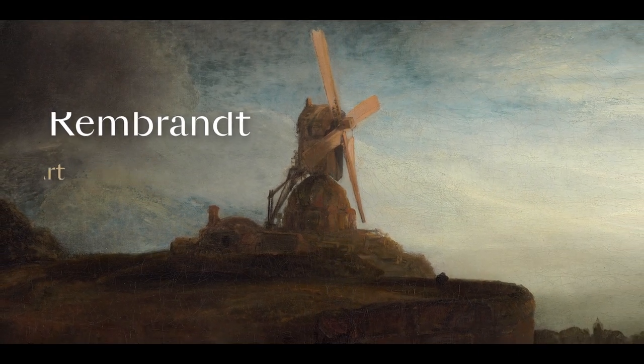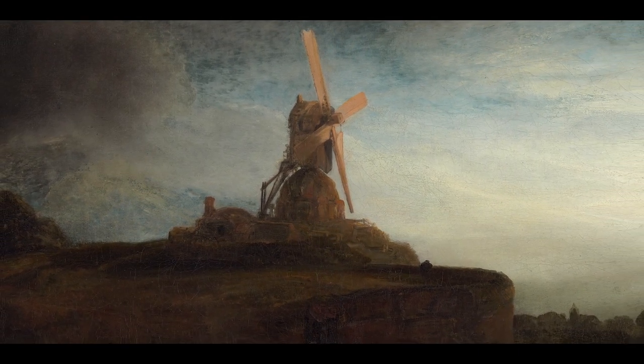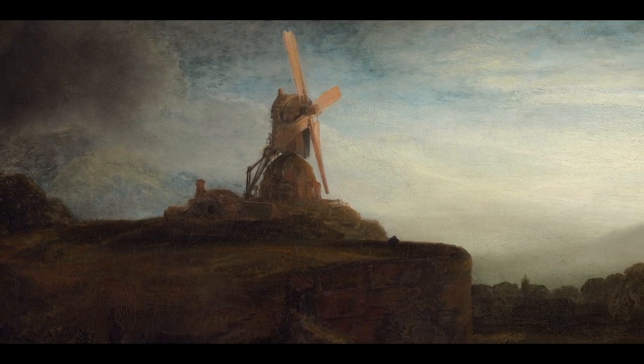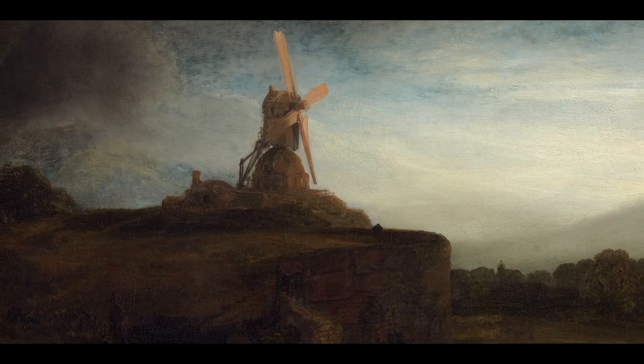Rembrandt was the son of a miller, born in Leyden, where he trained, and then he moved on to Amsterdam — the big capital of the Northern Netherlands at the time — where he practiced as a painter, draftsman, and printmaker. He was hugely productive, made massive paintings, and had a huge studio which was helping him make them.